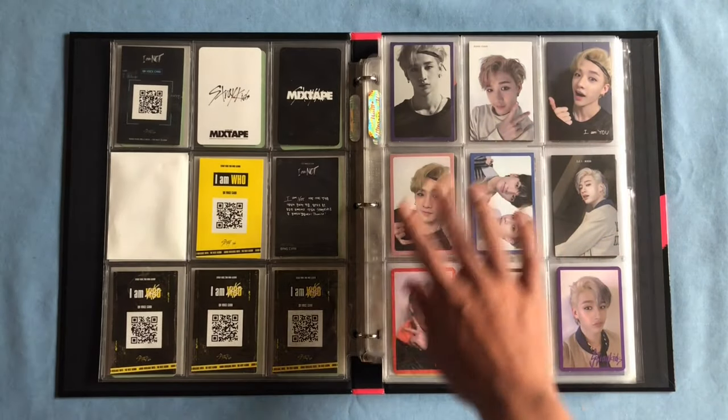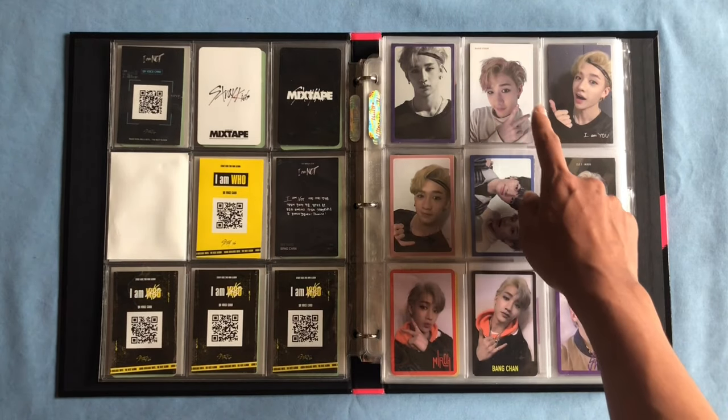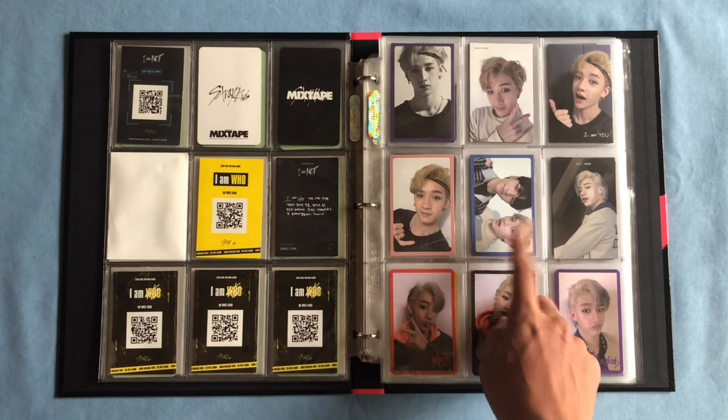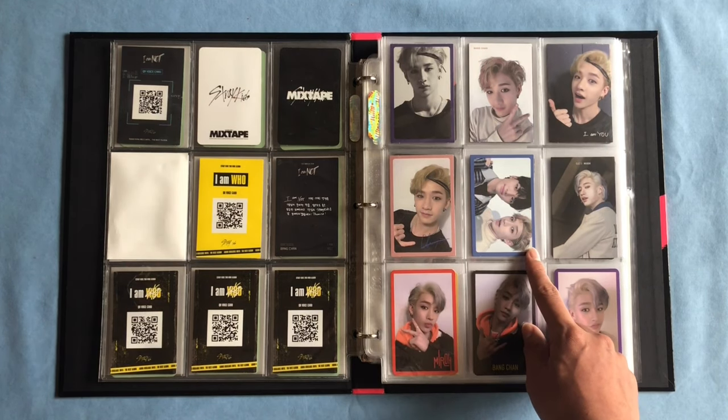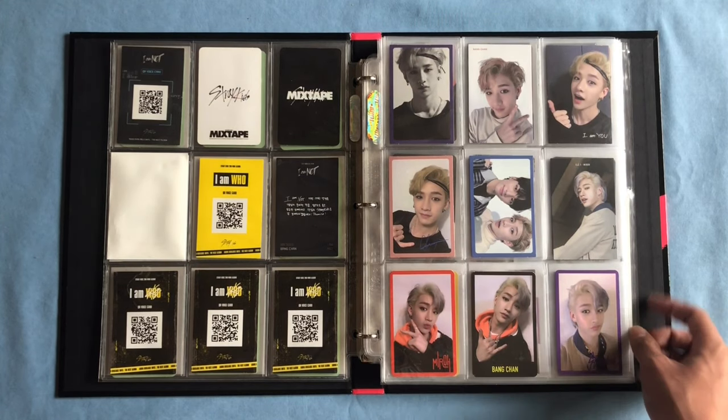Next we have the IMU photocards — the pre-order card and then the three album photocards: the name version, the IMU version, and the pink border. I decided to keep my Chan unit card in the middle, which is the one with Hyunjin.